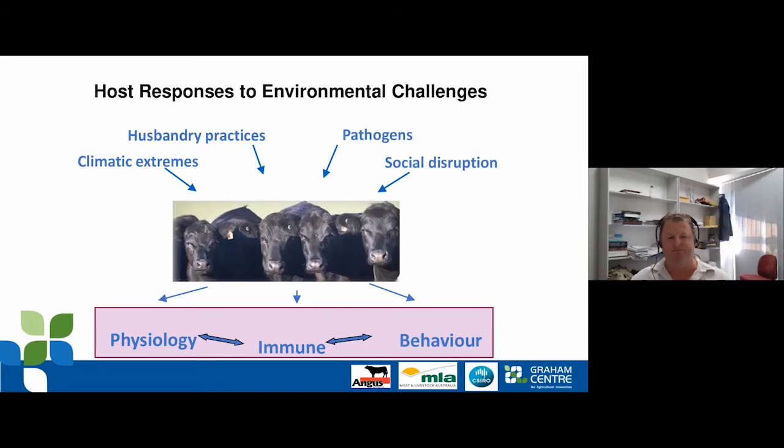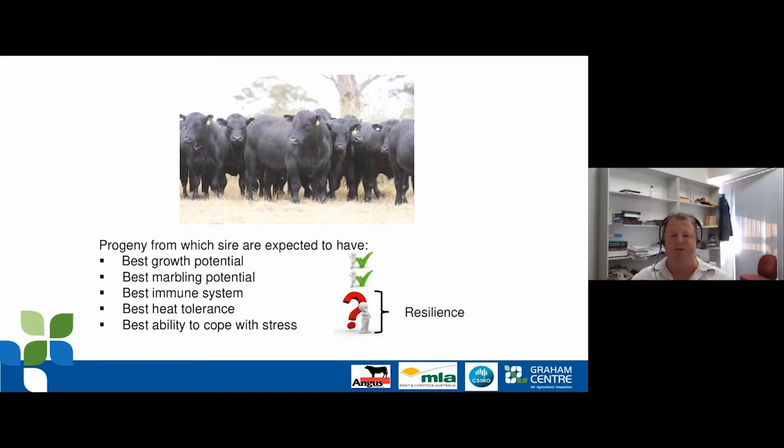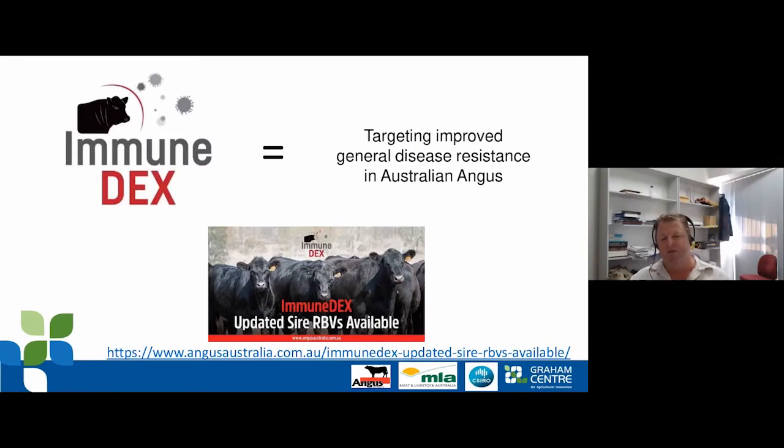If I went out to a beef producer and looked at a paddock of bulls and asked which had the best growth potential or marbling potential, producers could answer that based on estimated breeding values. But if I asked which bulls had the best immune system, best ability to tolerate heat challenges or cope with stress — that's a much more difficult question. What our team focuses on is developing tools for producers to identify which animals in their herds are most resilient.